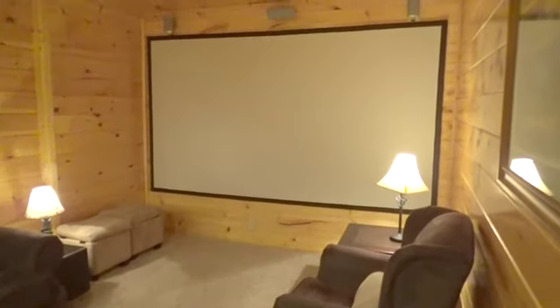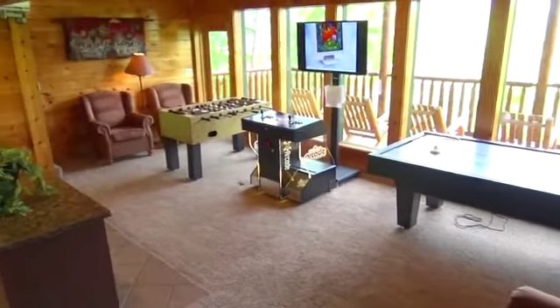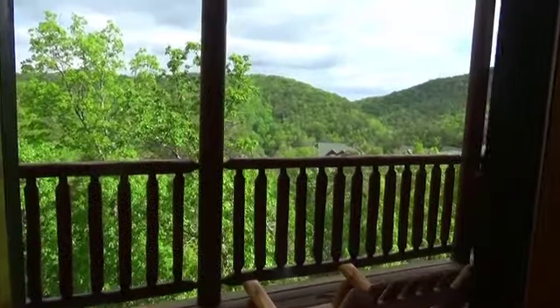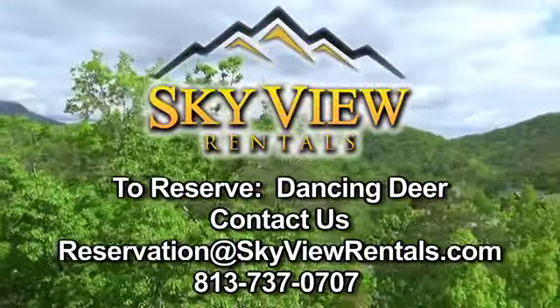And you don't even have to purchase tickets. Are you going to have the best vacation ever or what? That completes the tour. Come dancing soon — Dancing Deer fills up fast.